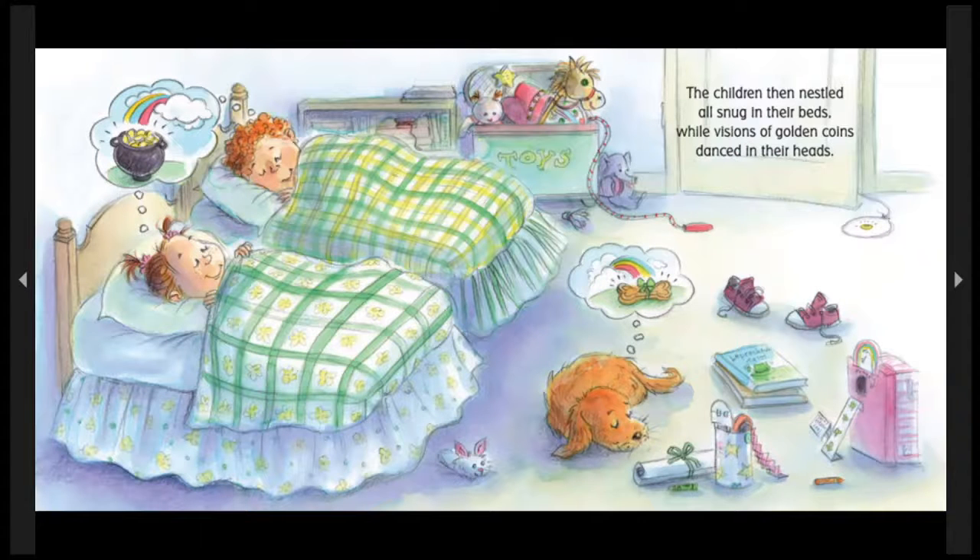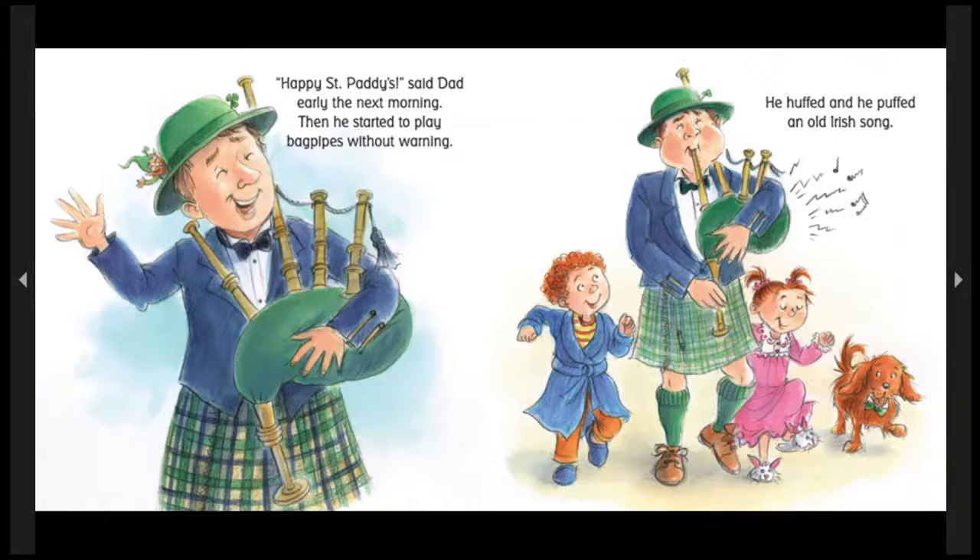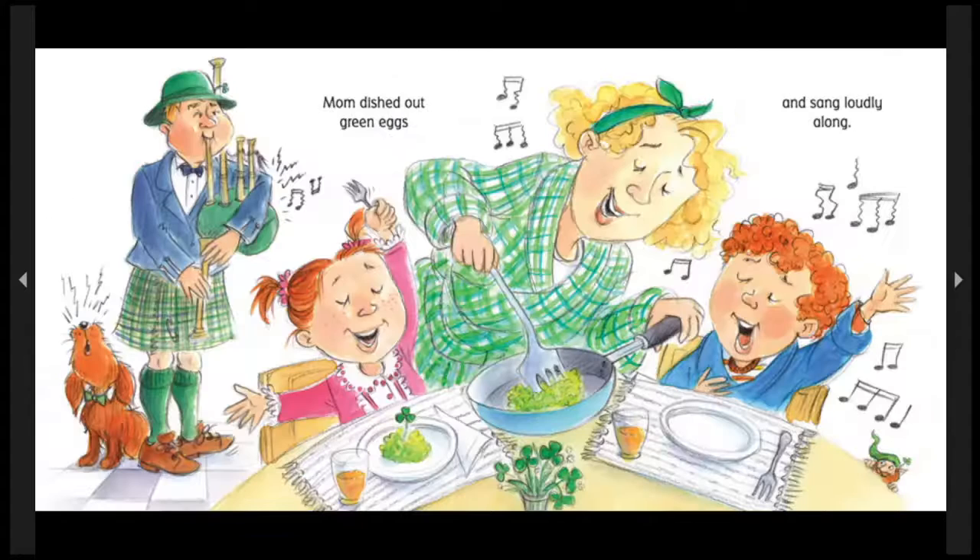The children then nestled all snug in their beds while visions of gold coins danced in their heads — and doggy treats. Happy St. Patty's, said dad early the next morning. Then he started to play bagpipes without warning. He huffed and he puffed an old Irish song. Mom dished out green eggs and sang loudly along. Toora, loora, loora!